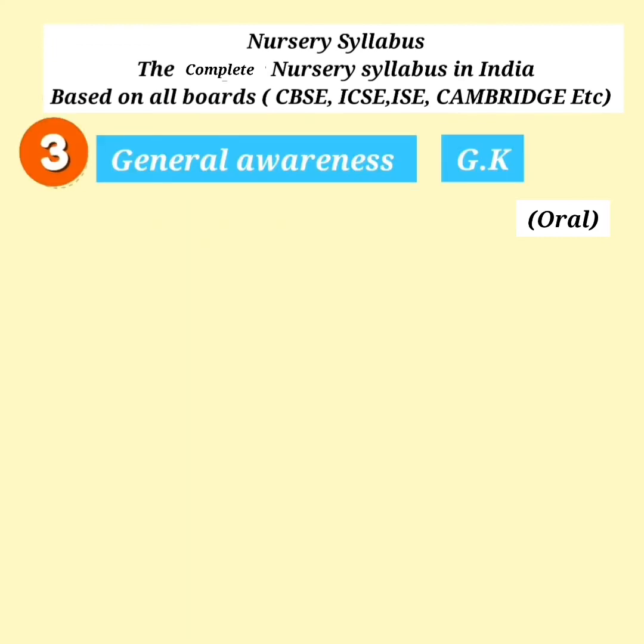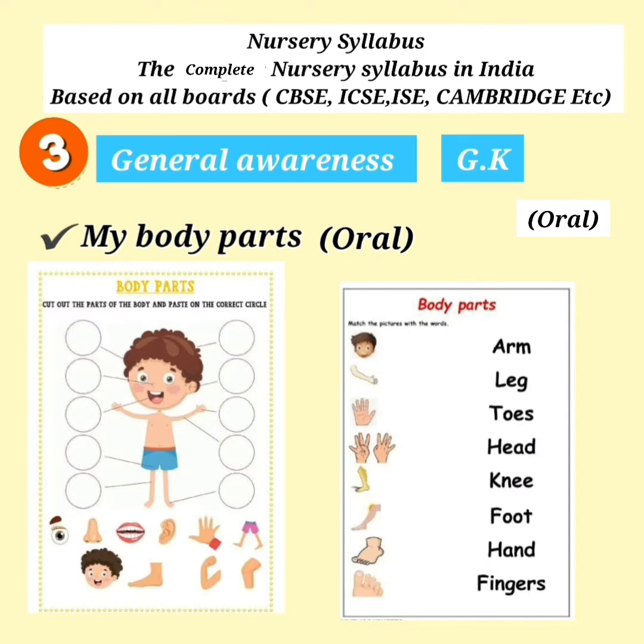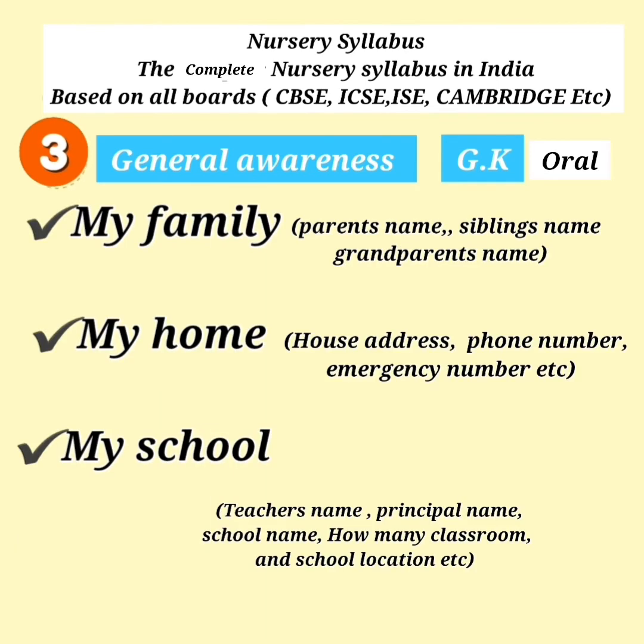General Awareness — Myself, My Body Parts, My Family, My Home, and My School.